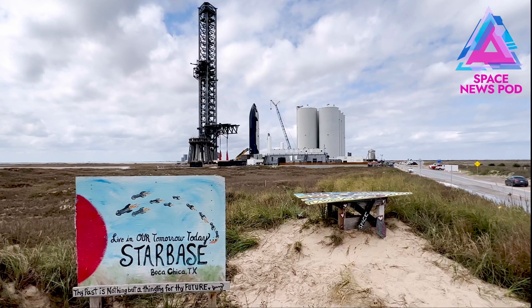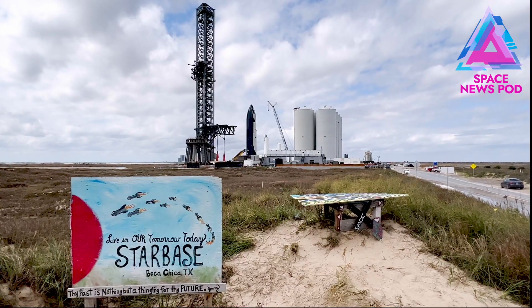Hey everybody, Will Wallen here at Starbase. We're expecting something big to happen in the next few days — let's try to figure out what it is. Speculation has been rising over the last few days about what's going to be happening down at SpaceX's Starship facility.